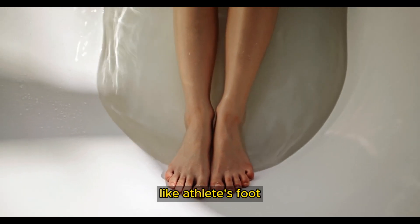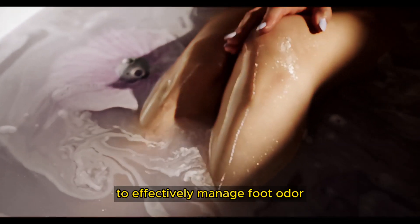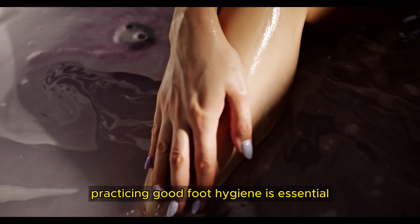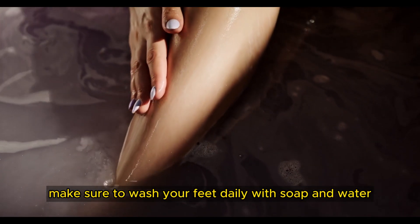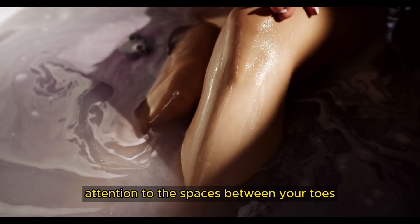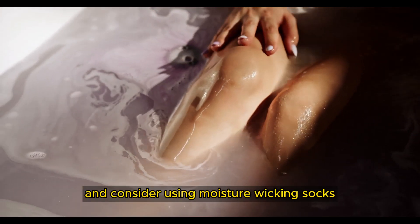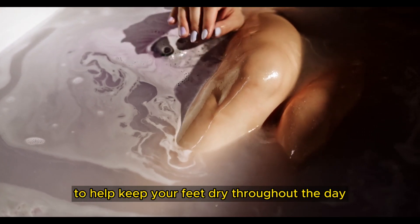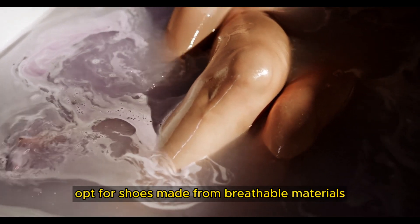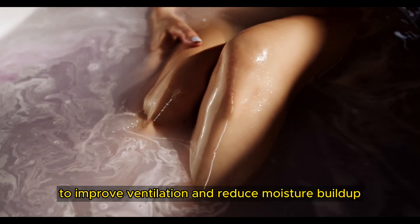Fungal infections like athlete's foot can also produce a distinct odor. To effectively manage foot odor, practicing good foot hygiene is essential. Make sure to wash your feet daily with soap and water, paying special attention to the spaces between your toes. Dry your feet thoroughly after washing, and consider using moisture-wicking socks to help keep your feet dry throughout the day. Opt for shoes made from breathable materials to improve ventilation and reduce moisture buildup.